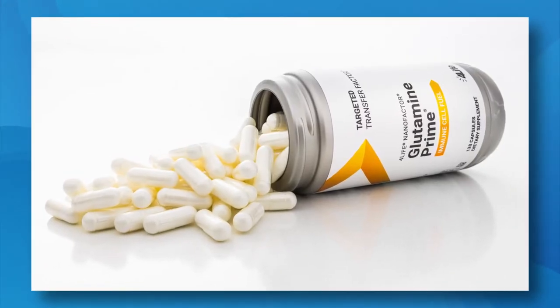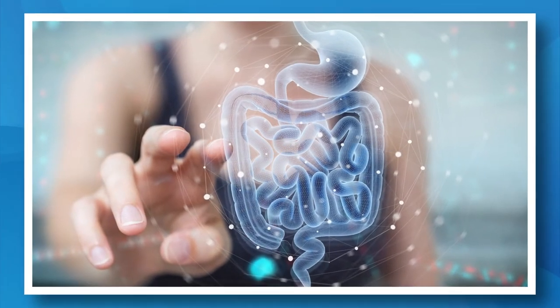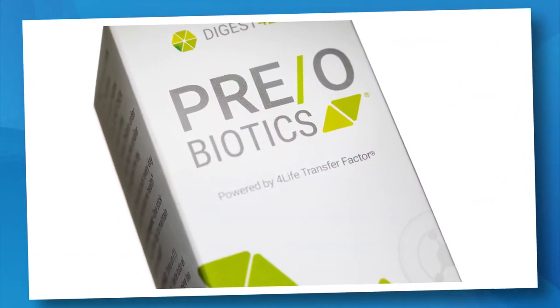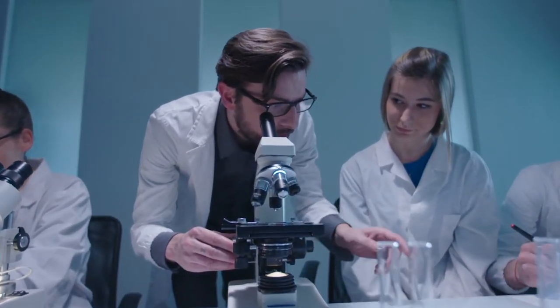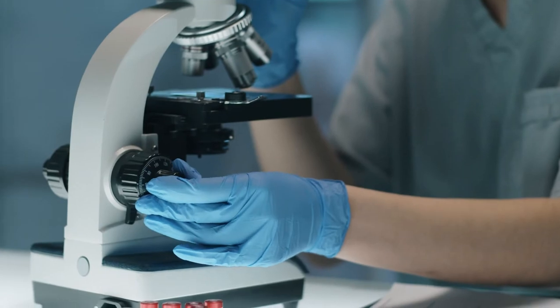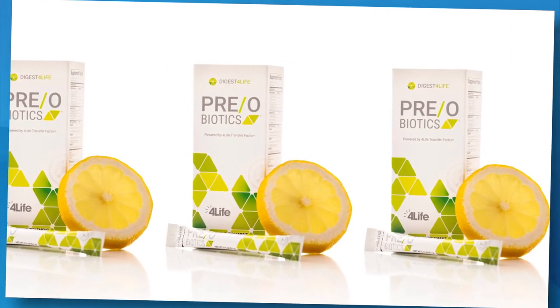Take Glutamine Prime as a companion product to any of our 4Life Transfer Factor products to maximize their benefits. Did you know that 70% of your immune system resides in your gut? This pack also contains Preobiotics, a top-of-the-line microbiome support product that increases beneficial flora in your gut. With this cutting-edge, university-tested combination of both probiotics and prebiotics, you get some of the best-researched, strain-specific collection of probiotics, plus a specifically selected combination of prebiotics. Our exclusive microbeadlet system delivers the probiotics directly to the colon, enabling Preobiotics to increase the amount and longevity of beneficial gut flora by up to 1,000 times over standard delivery.